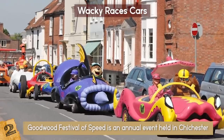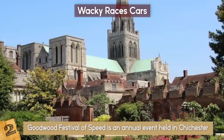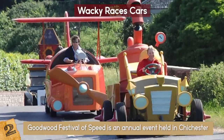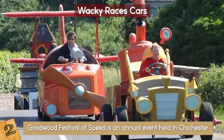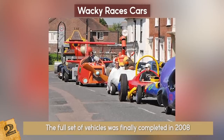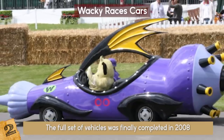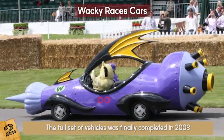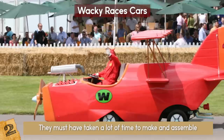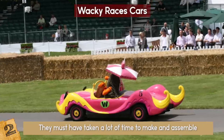The Goodwood Festival of Speed is an annual event held in Chichester, a town located some 60 miles north of London. In recent years, as part of the festival, life-size replicas of Wacky Races cars were introduced. The full set of vehicles was finally completed in 2008, while their drivers were dressed just like the cartoon characters. The cars are so well done that there's practically no difference between them and their cartoon counterparts. They must have taken a lot of time to make, but when you see them, it immediately brings a smile to your face. Go Wacky Races!